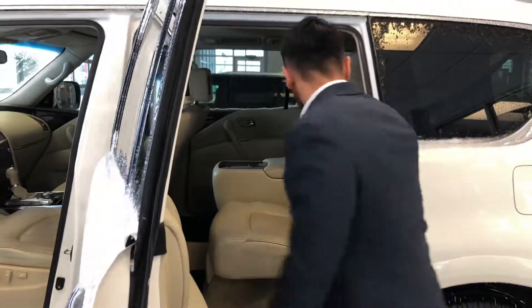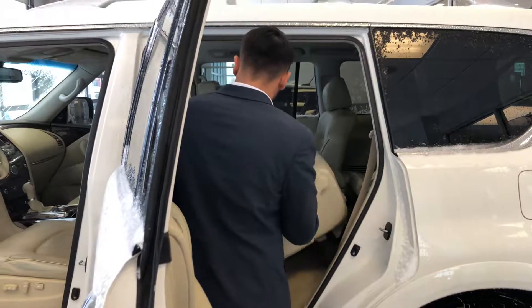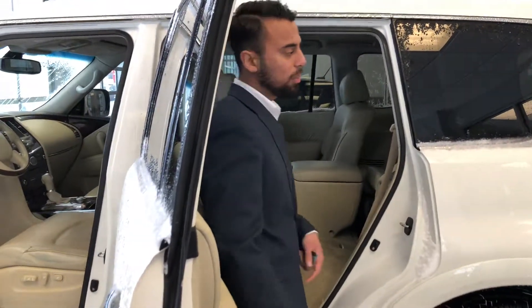Rubber mats are already inside which is nice. And check this out — how easy it is to pull down the seats. Just fold it to the side right here and it just goes like that. Super easy access to the back.